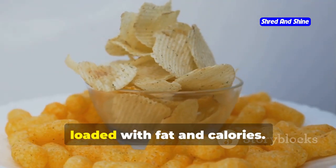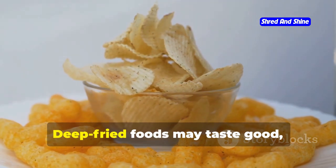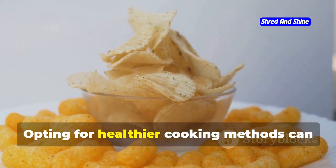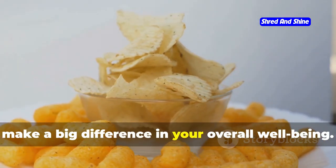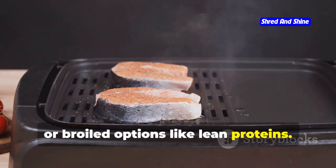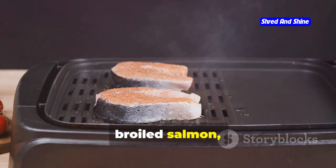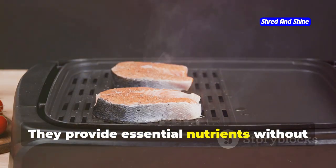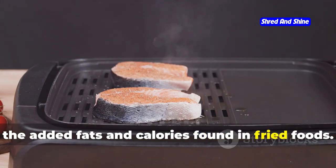Ditch the deep-fried landmines — they're loaded with fat and calories. Deep-fried foods may taste good, but they can wreak havoc on your health. Opting for healthier cooking methods can make a big difference in your overall well-being. Opt for grilled, baked, or broiled options like lean proteins. Grilled chicken, broiled salmon, and other lean proteins are excellent choices. They provide essential nutrients without the added fats and calories found in fried foods.